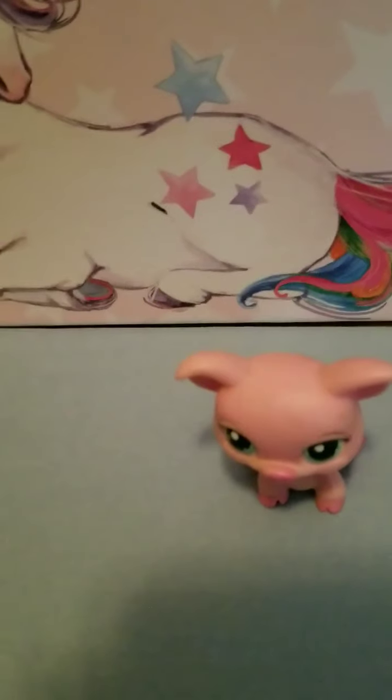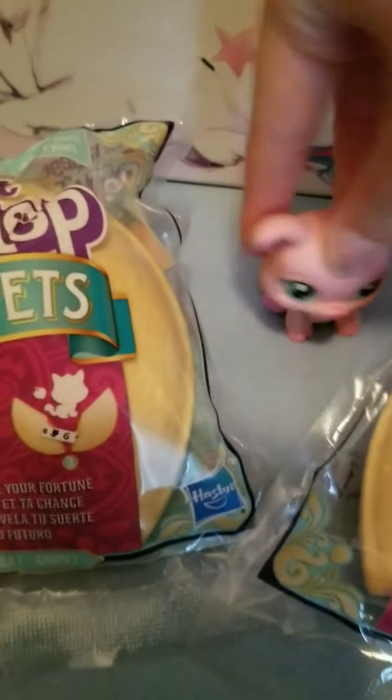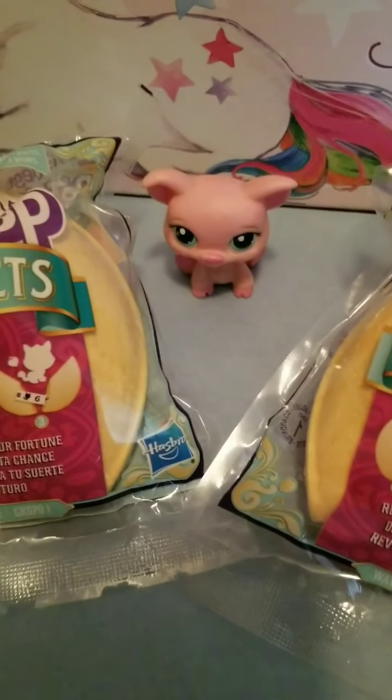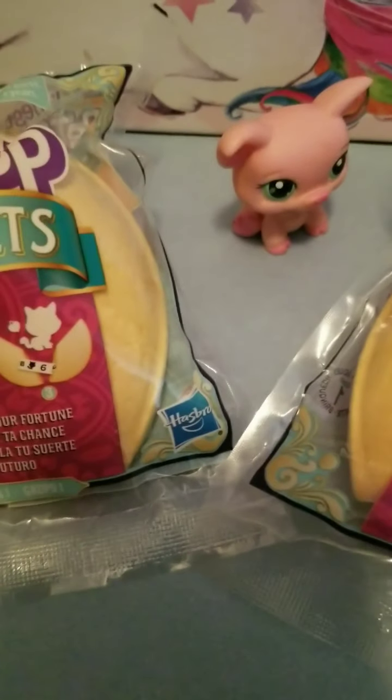Oh hi! So what do you need? 'I just wanted to say, what video are you doing today?' Well, what I was going to say is we're opening these Littlest Pet Shops. 'Oh okay, well can I stay here?' Sure, I guess. It's not really — okay, I guess you'll stay here. You could just go over to that side, I don't know.